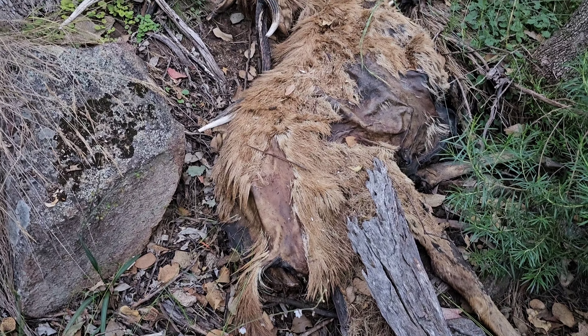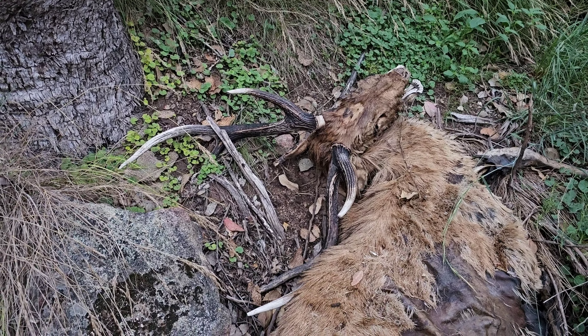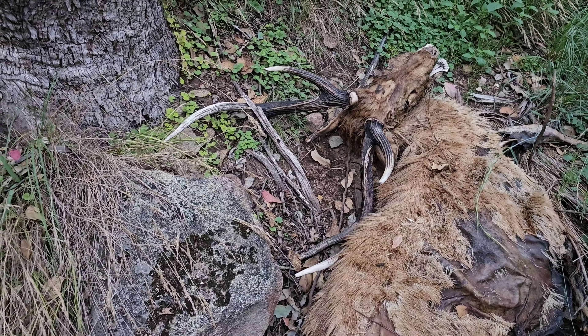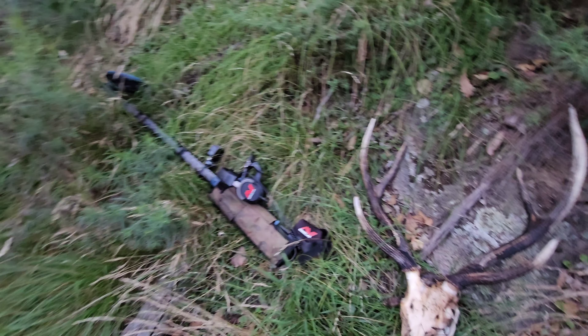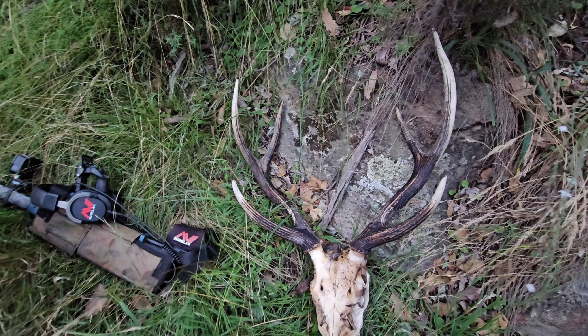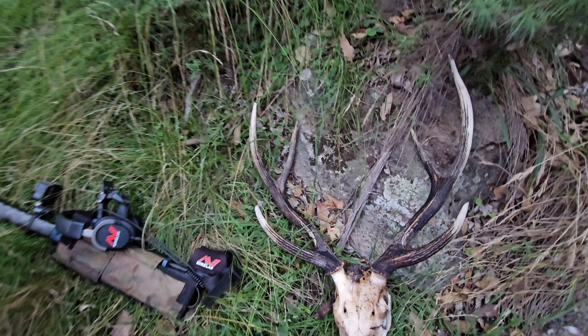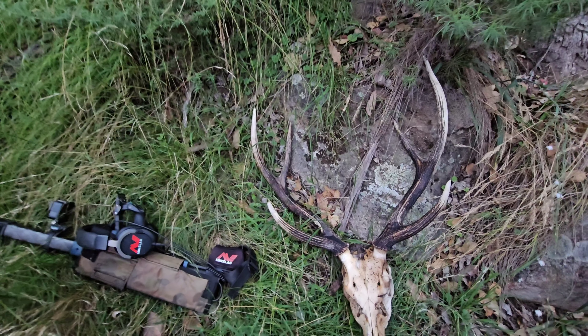Thought I could smell something a bit fishy here. Someone's lost quite a nice animal there. That's a nice animal — hang that up on the shed.